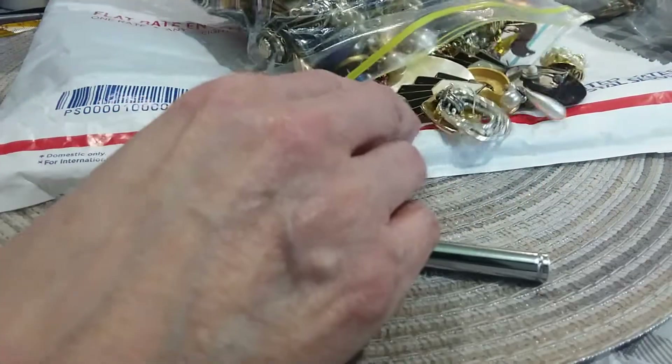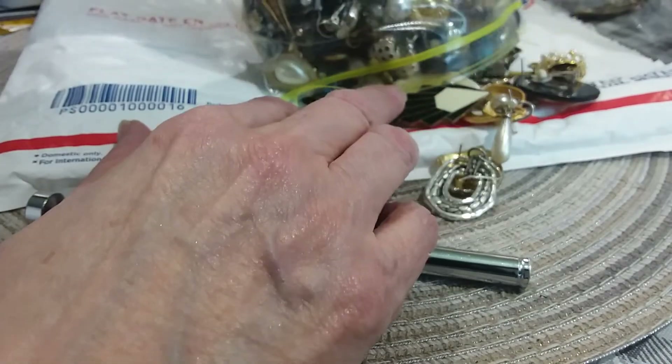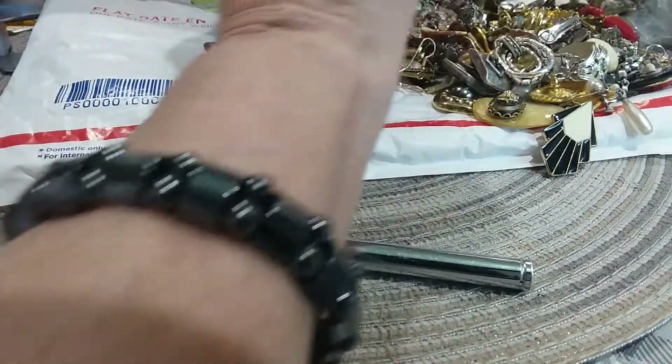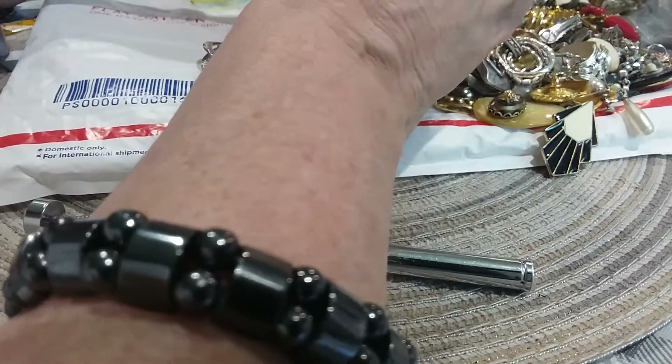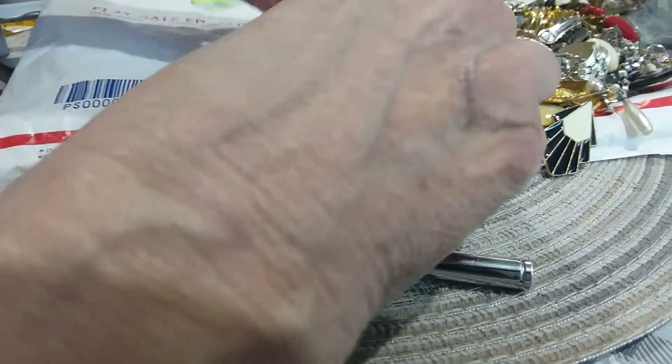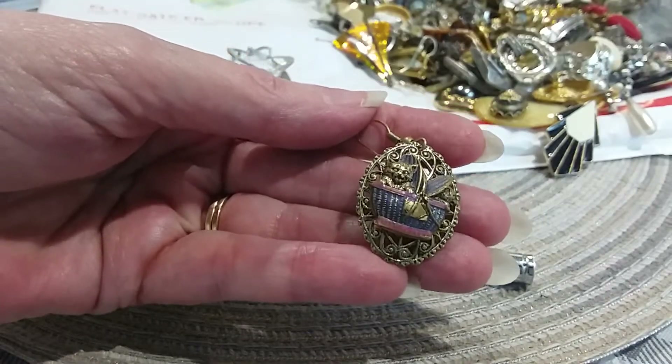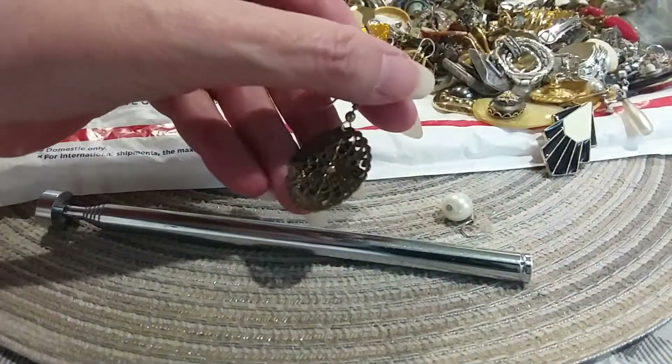My cough sounds worse than I feel. Oh my goodness, here's earring haven! Wow, wow, wow. I don't know if these are singles - these may be singles. Who knows, I may have matches; I have buckets of singles. Look at those - little key, cat in the basket. That's adorable!